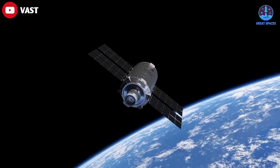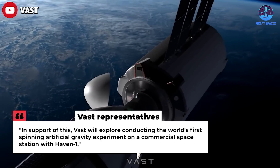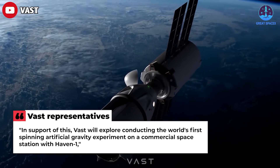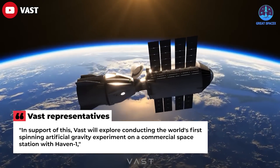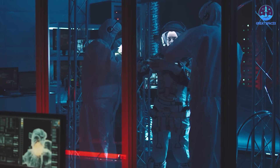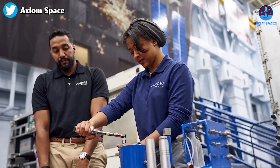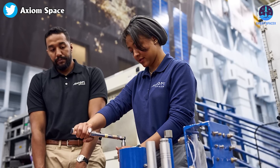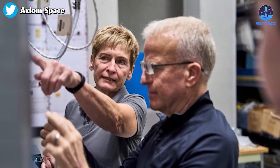In support of this vision, Vast will explore conducting the world's first spinning artificial gravity experiment on a commercial space station with Haven One. The company is selling up to four seats on Vast One. SpaceX will provide astronaut training, spacesuits, and other services for the mission, as it did for Ax-1, a private flight to the International Space Station operated by Houston-based Axiom Space back in April 2022.